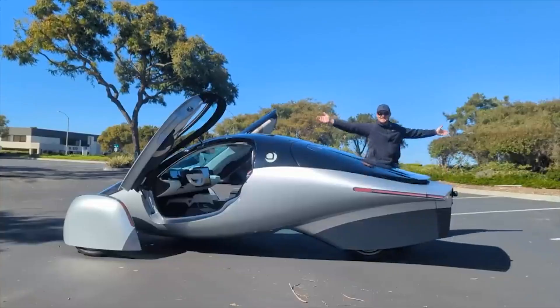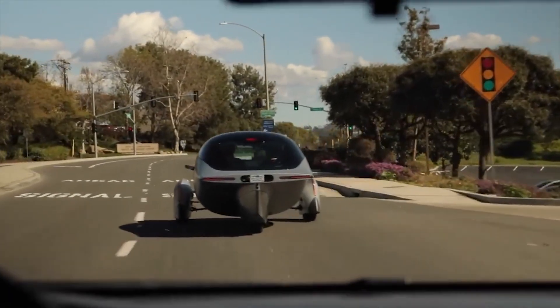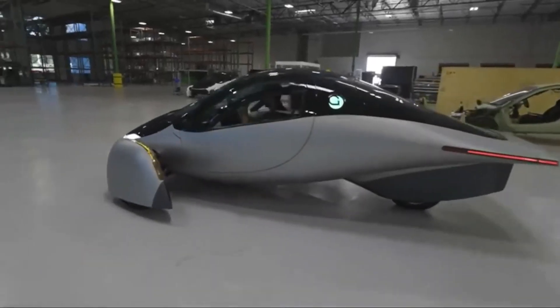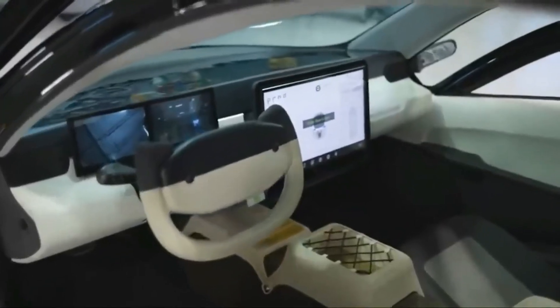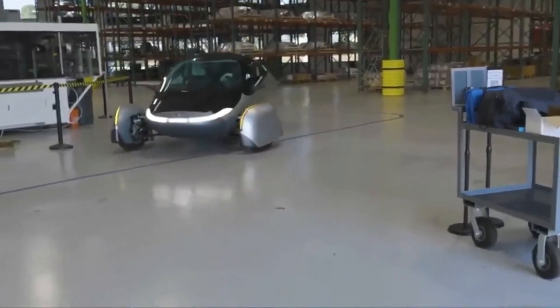Let's talk about its design. The first thing you'll notice about the Aptura is its futuristic look. It has a streamlined, teardrop shape that minimizes air resistance, which is crucial for achieving its impressive efficiency. The car's body is made from lightweight composites, making it both strong and incredibly light. The interior is just as innovative, with a spacious cabin, minimalist dashboard, and state-of-the-art technology — it feels like stepping into a spaceship.